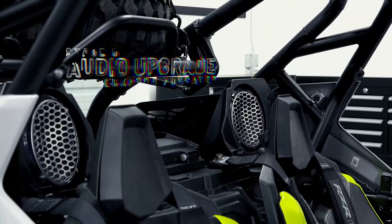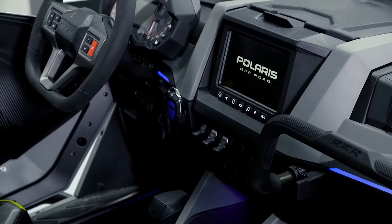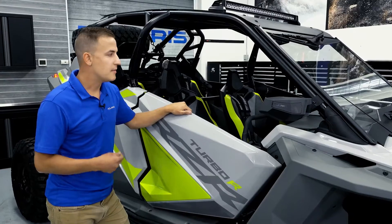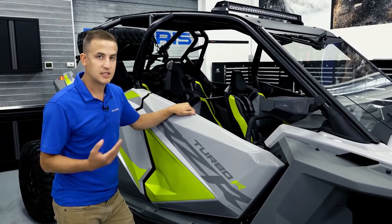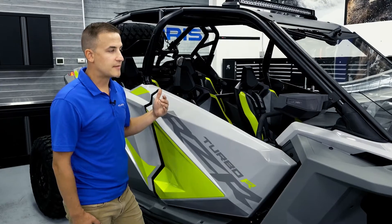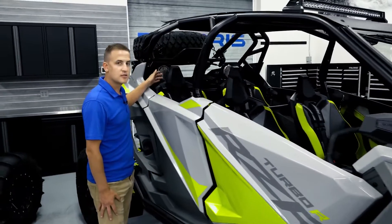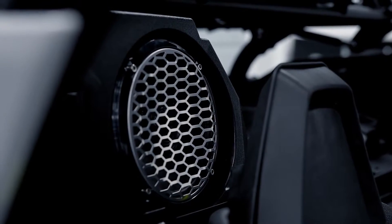On the interior of the vehicle, we partnered up with Rockford Fosgate to offer the Stage 5 audio system. This one's tied into the Ride Command equipped on the Ultimate model, but this can also be installed on the Premium and Sport models as well. It has a 12-inch subwoofer and 100-watt front and rear speakers. We took the extra step to add stainless steel grills so that everyone knows that you have the Stage 5 audio system.